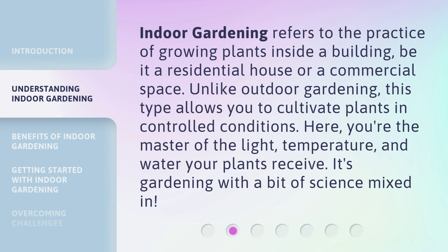Indoor gardening refers to the practice of growing plants inside a building, be it a residential house or a commercial space. Unlike outdoor gardening, this type allows you to cultivate plants in controlled conditions. Here, you're the master of the light, temperature, and water your plants receive. It's gardening with a bit of science mixed in.